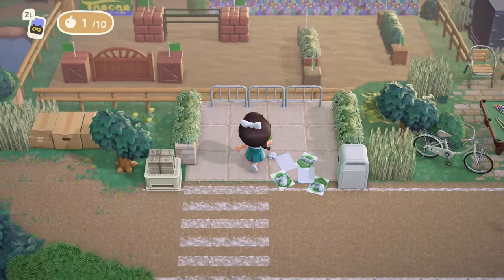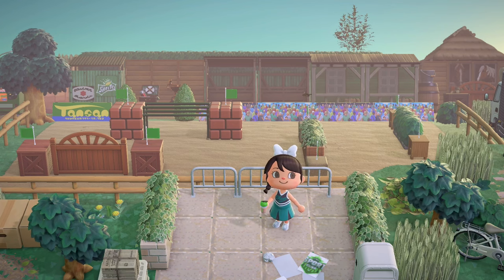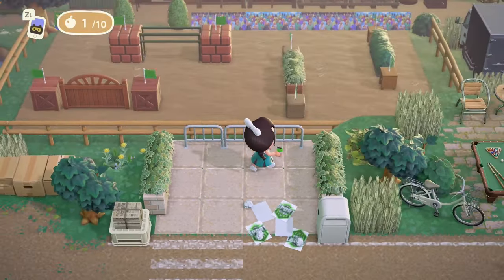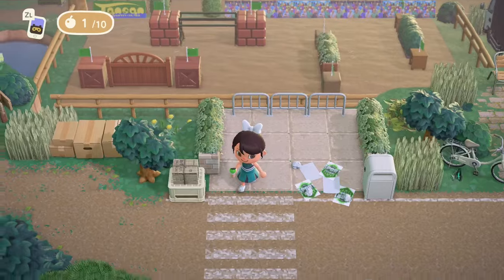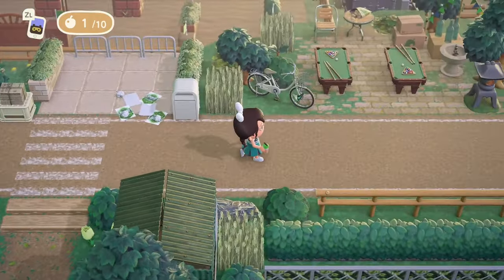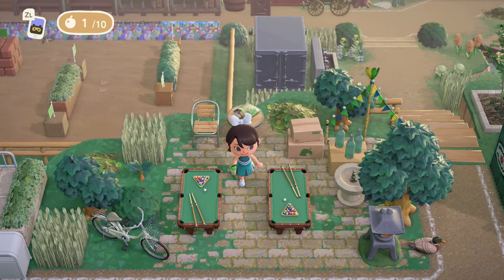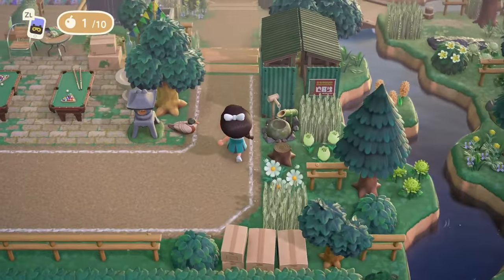I'm always looking for fun interior ideas. This horse jumping area on Matilda's island is what inspired our most recent build on Ponybell — we did a horse stable with a horse jumping area because when I saw this on Instagram I was like, oh my gosh, what a cute idea. I love how she's done this with all these different items creating obstacles for the horses to jump over. Matilda, thank you for all the amazing inspiration — you always bring such clever ideas to the Animal Crossing community. We have a little billiard area over here too. We're going to head down and check out the horse jumping area closer.